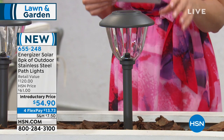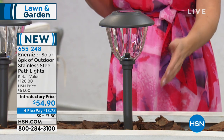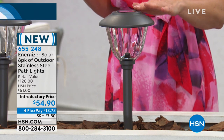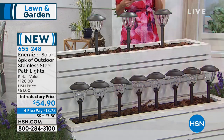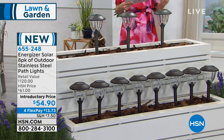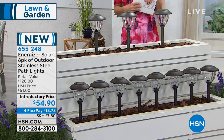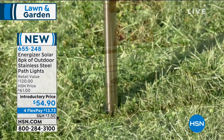Each and every single one is going to be solid stainless steel with premium glass lenses, a crystalline solar panel, and you're also getting the Energizer battery — yes, that Energizer, the one famous for their batteries and their bunnies. Innovation and technology. You get all 8 for $54.90.